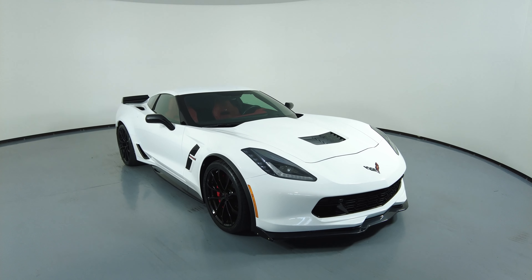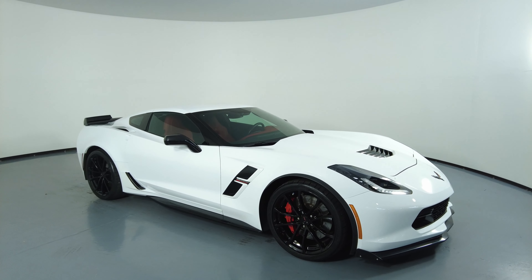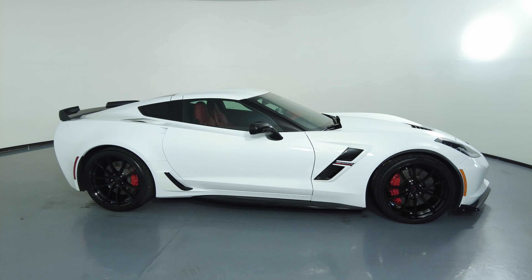Welcome to HGreg Lux. Here we have a 2019 Chevy Corvette Grand Sport. This car came with a clean Carfax. In this video,